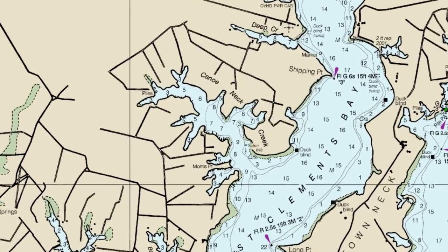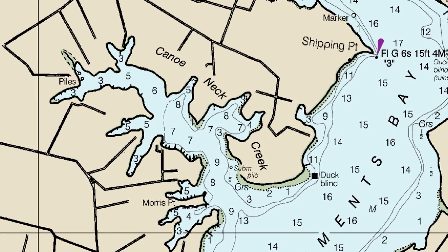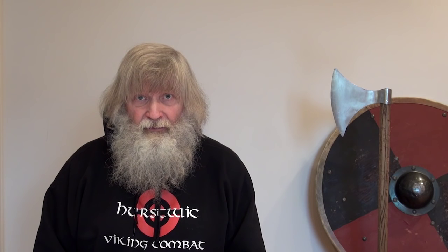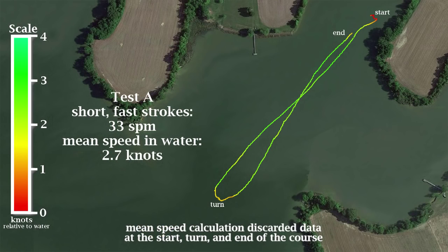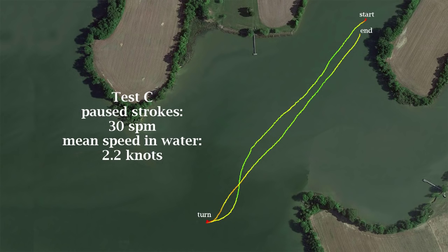The course was set up in a sheltered area, hoping to avoid the stiff winds blowing on the weekend we made our measurements. Regardless, a portion of the course had a headwind in one direction and a tailwind in the other. We plotted the ship's speed relative to water versus the position of the ship. The short, fast stroke averaged 2.7 knots relative to water on our closed course. The long, slow stroke averaged 3.2 knots, nearly 20% faster. The pause stroke averaged 2.2 knots, nearly 20% slower.